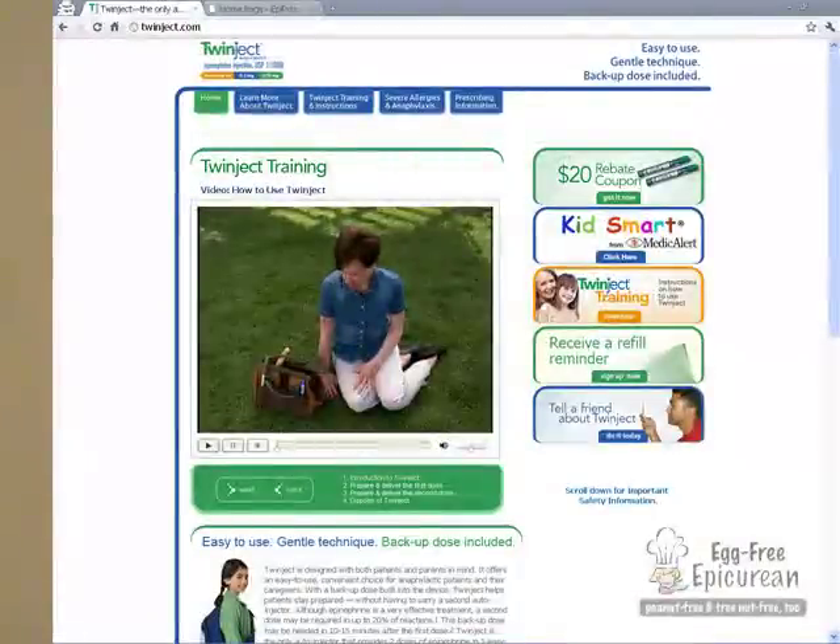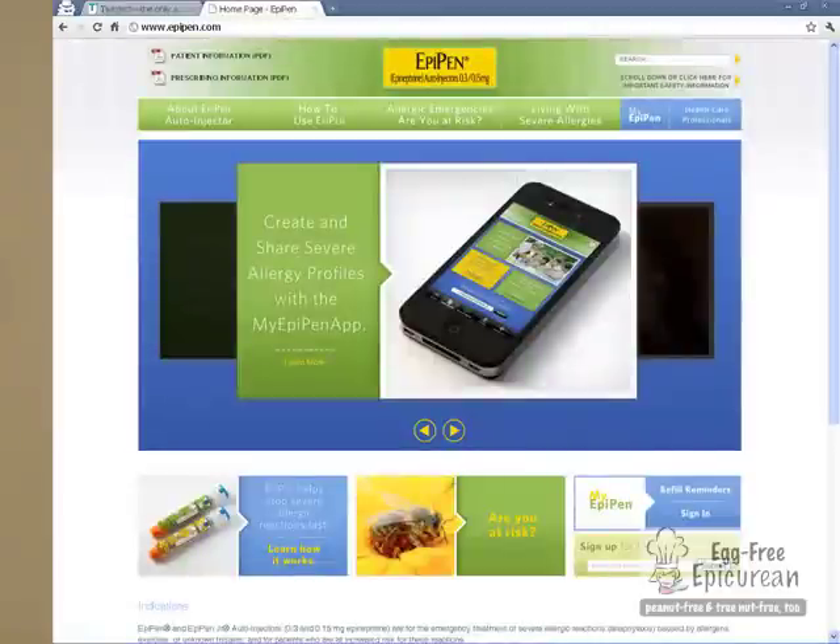EpiPen and Twinject also have a lot of great educational data on their websites. Now we're going to demonstrate using a real EpiPen and a real Twinject how you would actually inject the medicine. Of course, we're not going to inject it into our own leg or our child's leg — we're going to inject it into an orange.